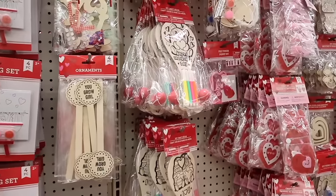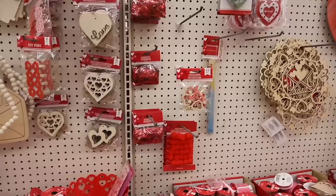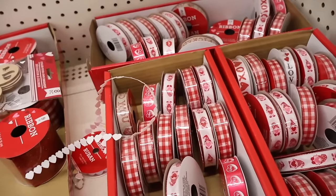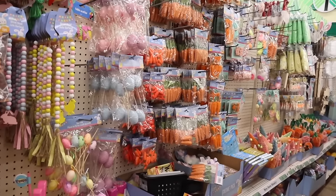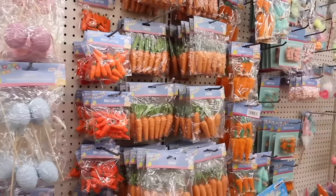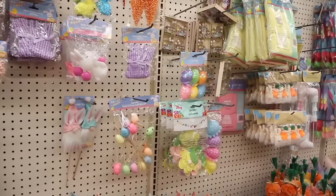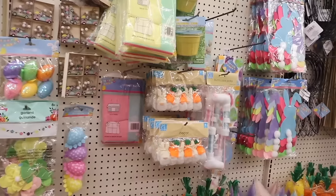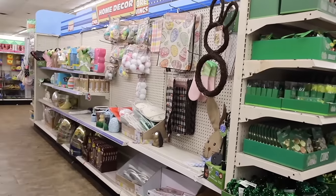They have heart confetti, ribbons — people are tying thin ribbons into braids, which looks really cute. Turning around, they have a lot of Easter goodies: a wood bead garland, egg picks, mini carrots, 100-piece baking cups, and a sequin egg garland. They also sell an Easter tree here in iridescent and pastel — so pretty. They even have the ornaments if you have an Easter tree.